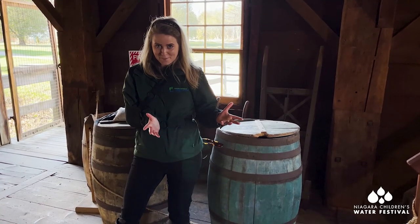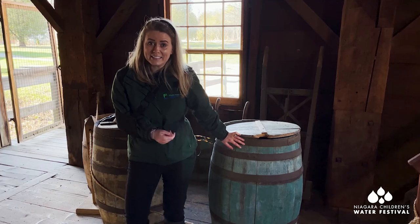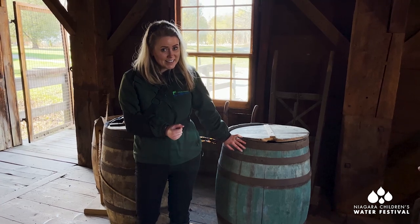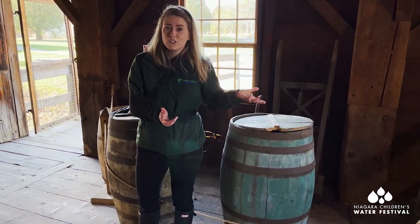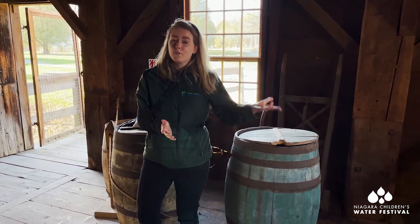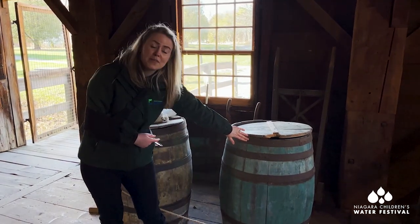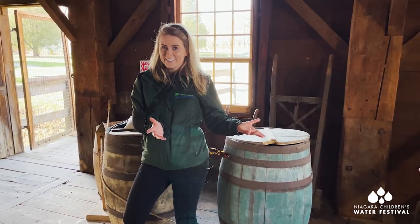Thank you so much for visiting Balls Falls Gristmill. Take a look at this — one of the great barrels they would have filled with flour and sent all the way to England and Europe. Can you see how big it is? Imagine this gristmill producing up to 7,000 barrels of flour every single year. One interesting thing is that they were only able to use this mill during certain times of the year. Using water power, they would operate in spring, summer, and fall — not during winter. These great big barrels were what made the Ball family so prosperous, allowing them to operate a great village for over 100 years here in Niagara.